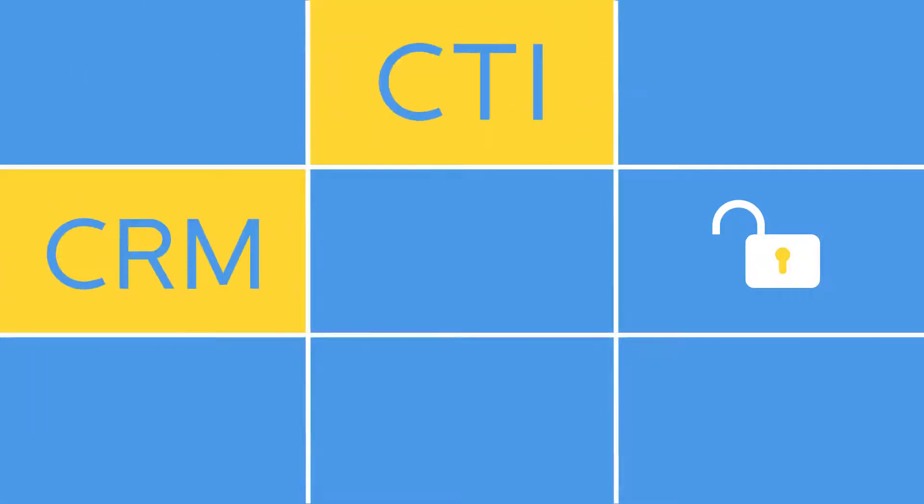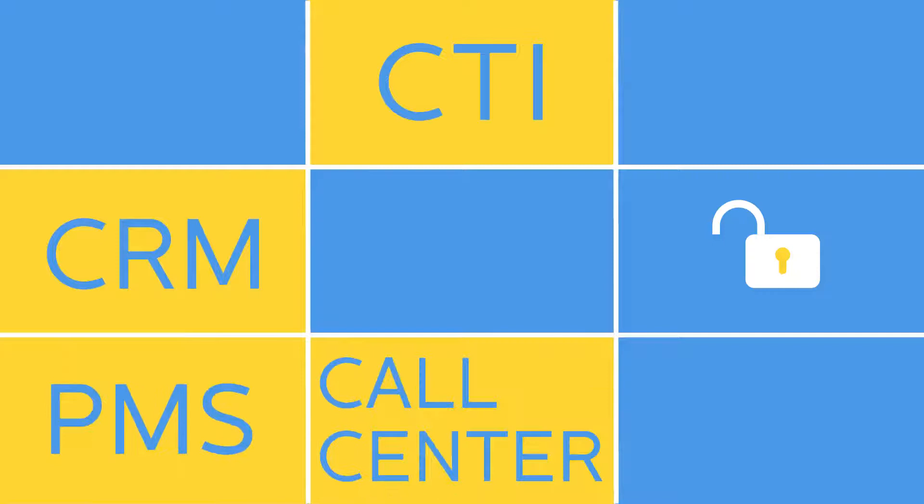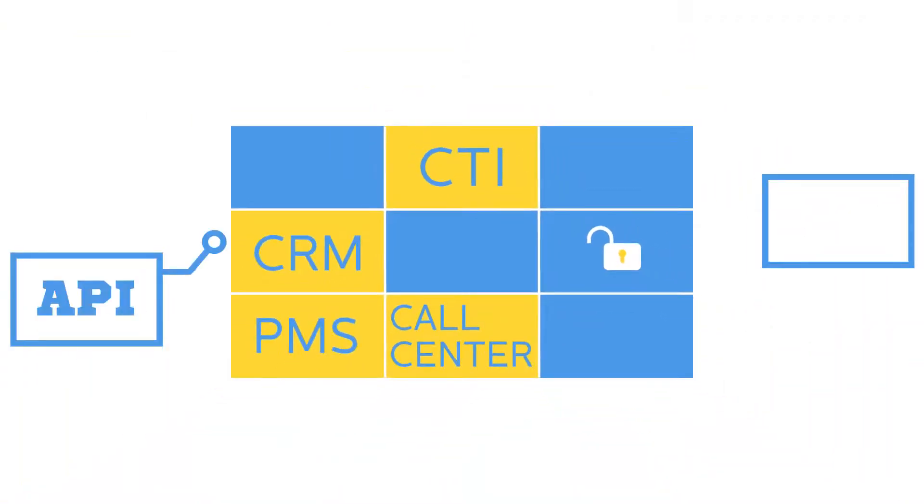You can even unlock more capabilities via integration. We have comprehensive solutions to integrate CRM, CDR, PMS, and call center, as well as API and AMI for more custom integration.